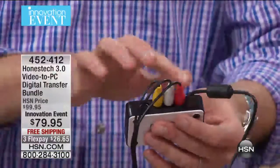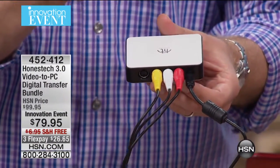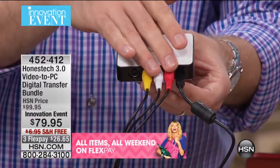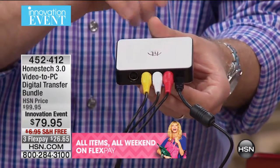All it is, is you have this great little box. It accepts all the different ports — all the major ports. Your S-video — let me tilt it down so you can see it. You have the red, you have the white, you have the yellow. Remember those on the back of your VCR, on your DVD, on your DVR that you have at home. If you want to back up all that great content, you can easily do it with Honest Tech.